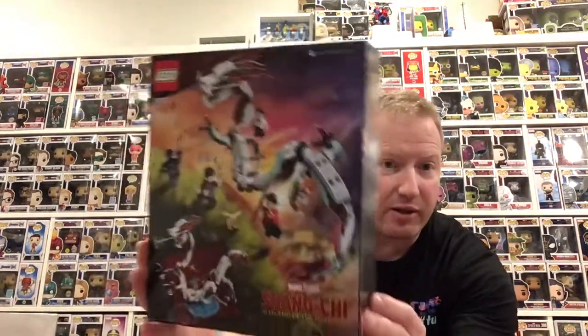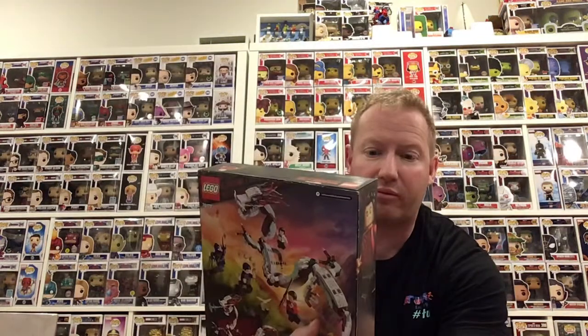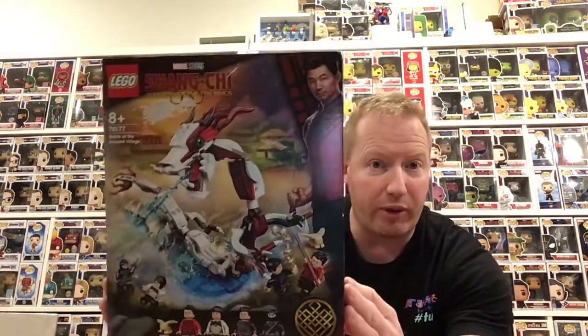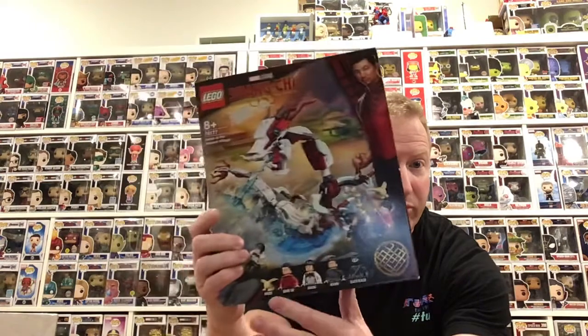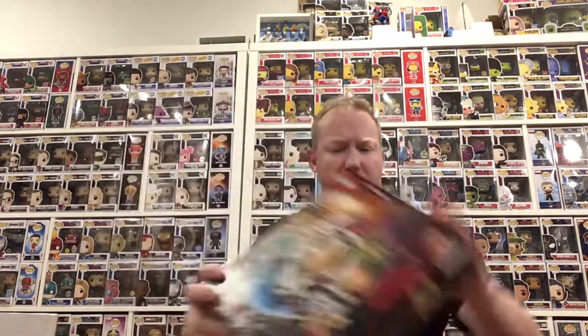Next up, yesterday came in Shang-Chi Battle at the Ancient Village with the Protector. It had some cool minifigs that I wanted, so I got that one. Missed it on clearance unfortunately, but before it retires I wanted to get it.